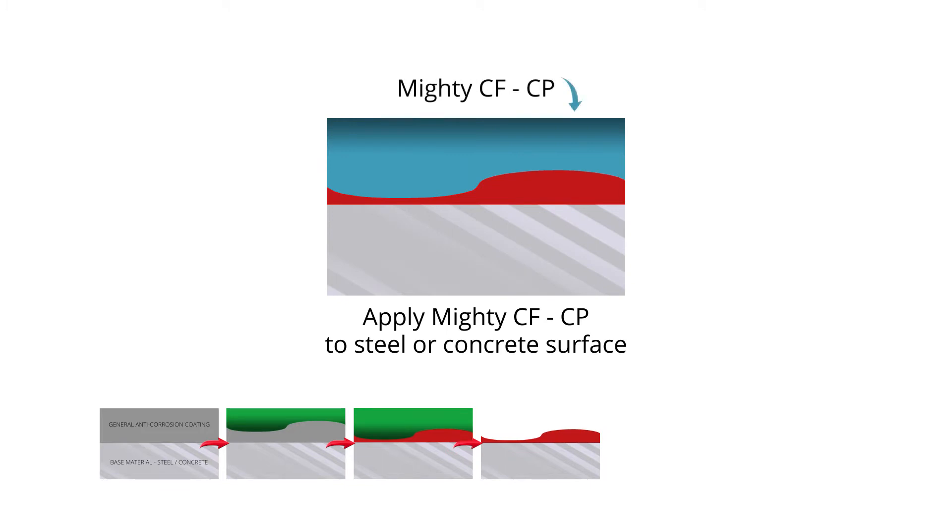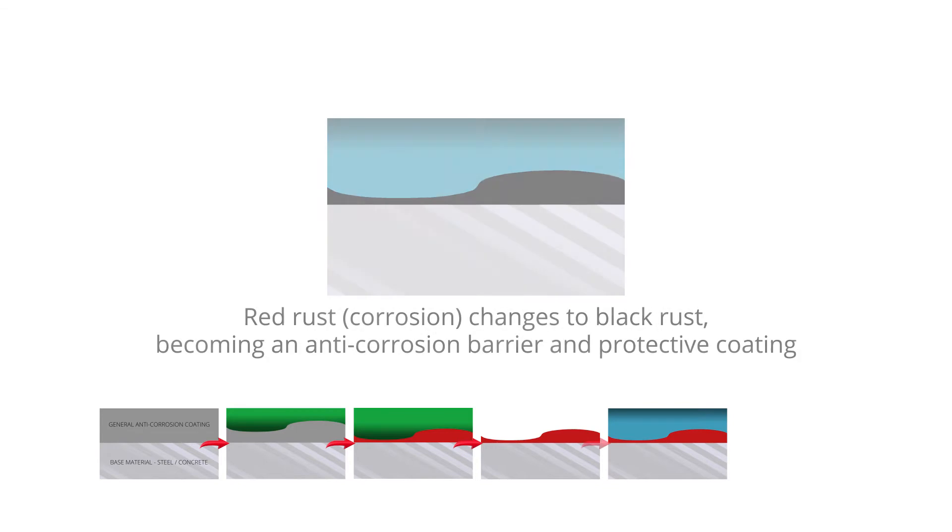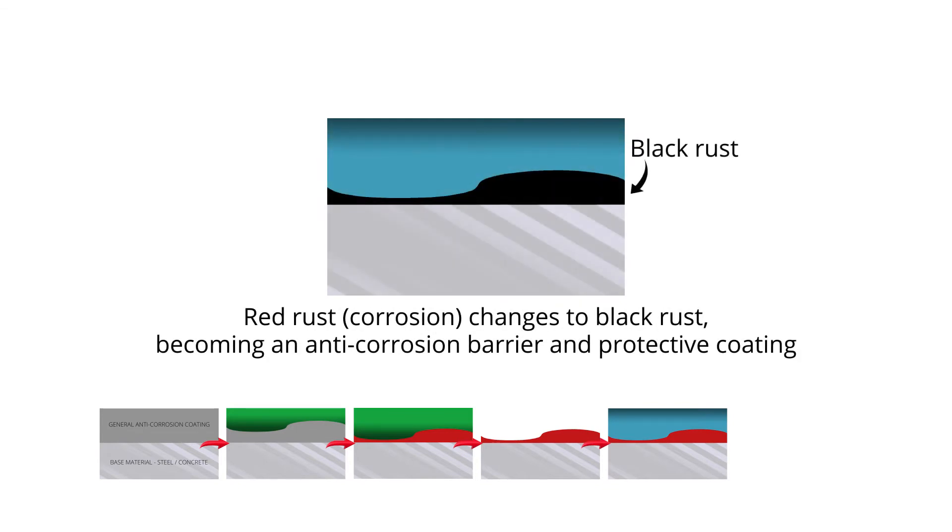It bonds extremely well to metal, concrete, wood, ceramic and plastic substrates, as well as PVC and styrene foams. It is environmentally friendly and contains no volatile organic compounds.